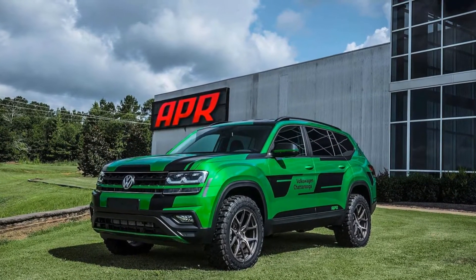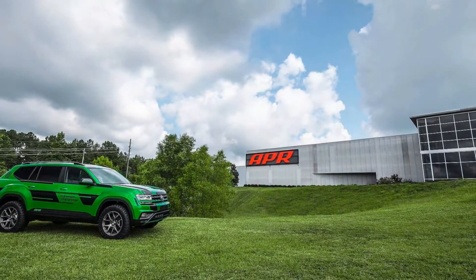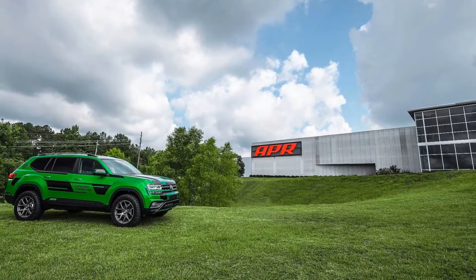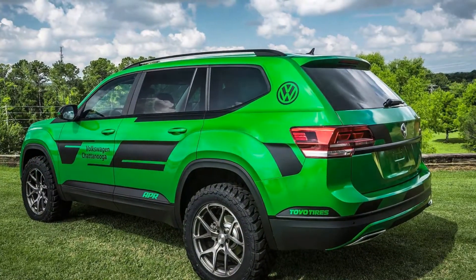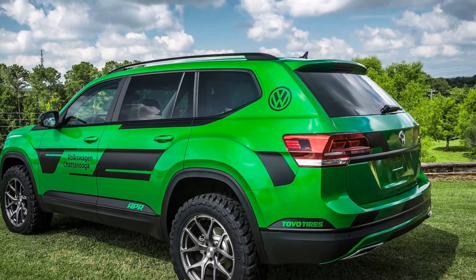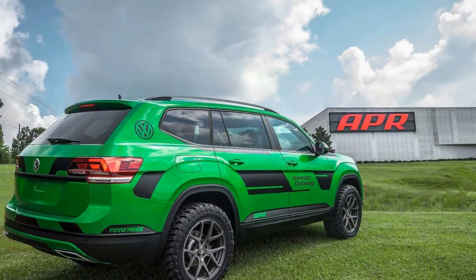APR specializes in tuning Volkswagen Group's products, and the firm's latest undertaking gives the Atlas 7-passenger SUV a lot more swagger. This mean green machine has a big boost in power and some custom suspension pieces for a combination of speed and off-road capability.